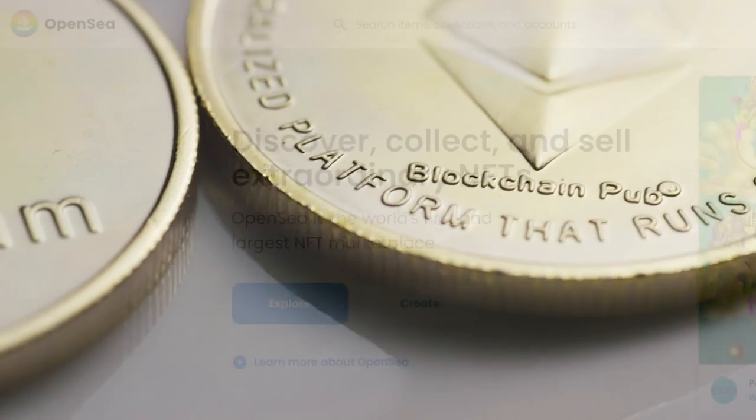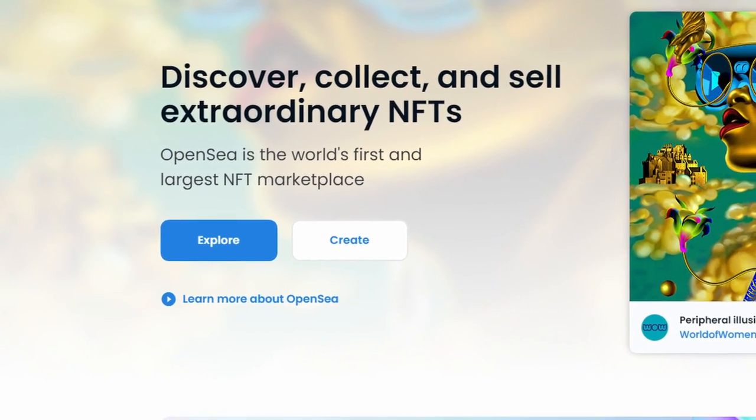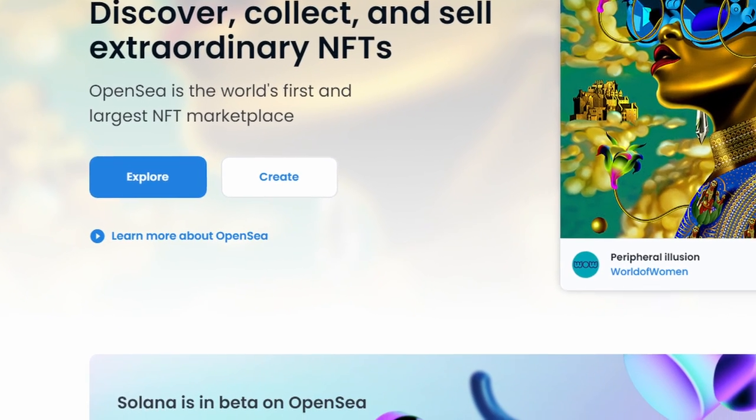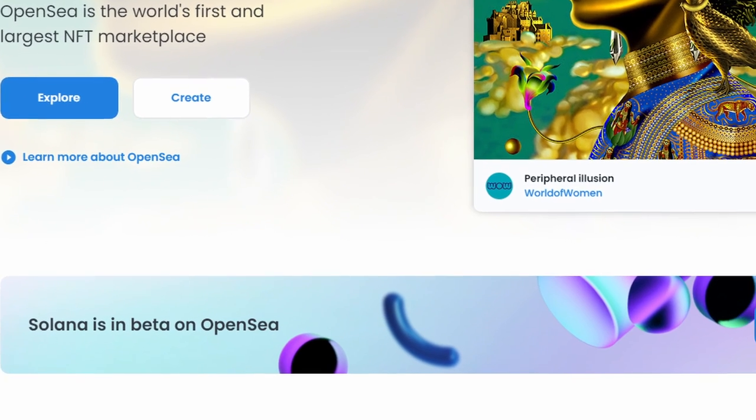And lastly, you'll need access to a marketplace for buying and selling NFTs. As I mentioned before, we'll be looking at OpenSea today because it is currently the largest NFT buying and selling platform, and the user experience is ideal for someone who is new to the NFT space.